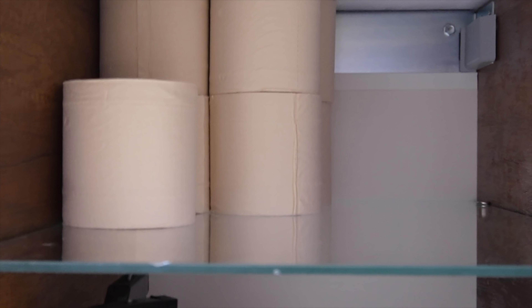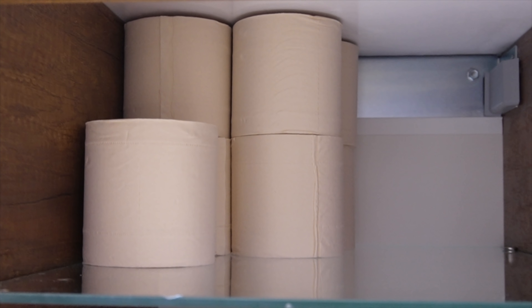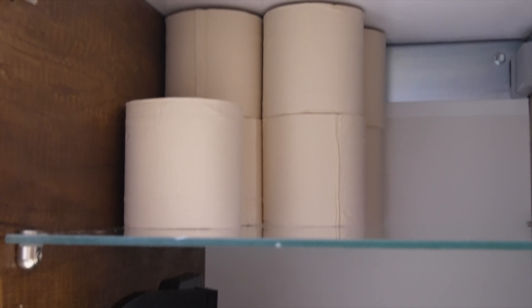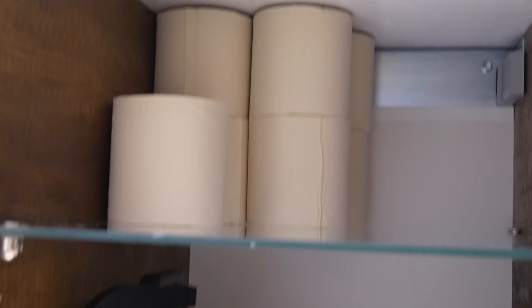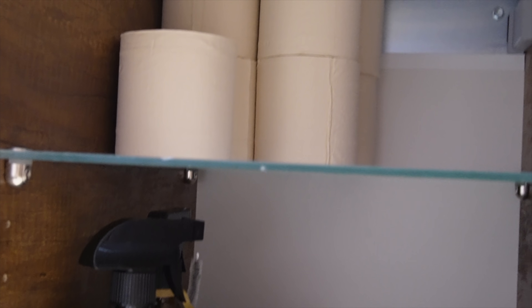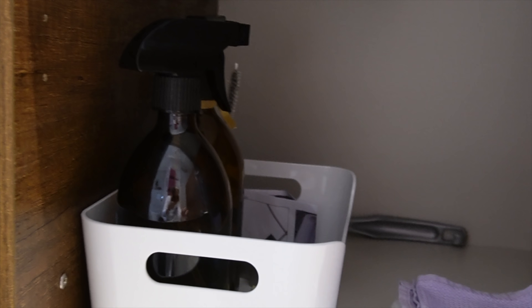In einem der Schränke unter unserem Waschbecken ist unser Toilettenpapier untergebracht. Wir nutzen dieses Bambus-Toilettenpapier von Smooth Panda. Ich habe da letztens in einen Jahresvorrat investiert. Mein Mann hat gesagt, ich bin verrückt, aber ich wollte einfach nicht mehr diese einzelnen Plastiktüten und Plastikbeutel, mit denen man immer so ein 6er oder 12er Pack Toilettenpapier kauft. Darum habe ich das bei Smooth Panda bestellt — da kriegt man so einen riesigen Karton, da ist das ganze Toilettenpapier drin, ohne Plastikmüll. Und das fand ich besser. Da habe ich immer so ein Teil da, der andere Teil ist im Keller.